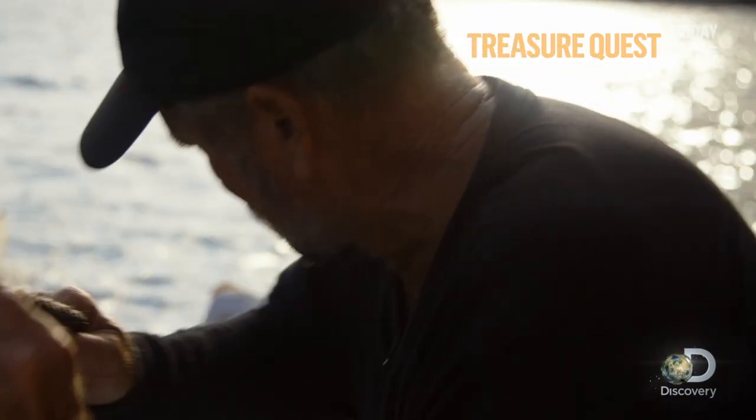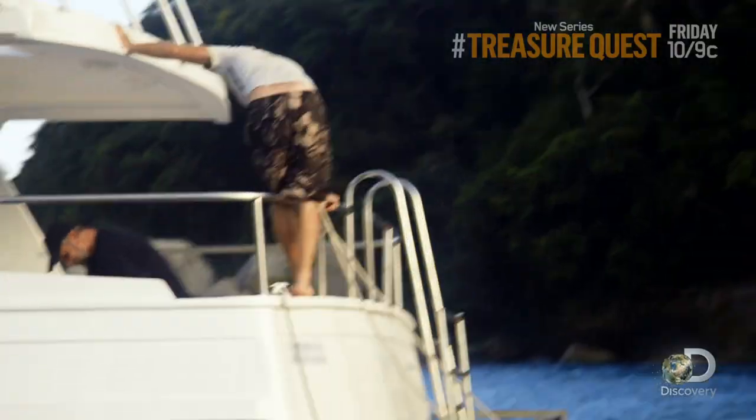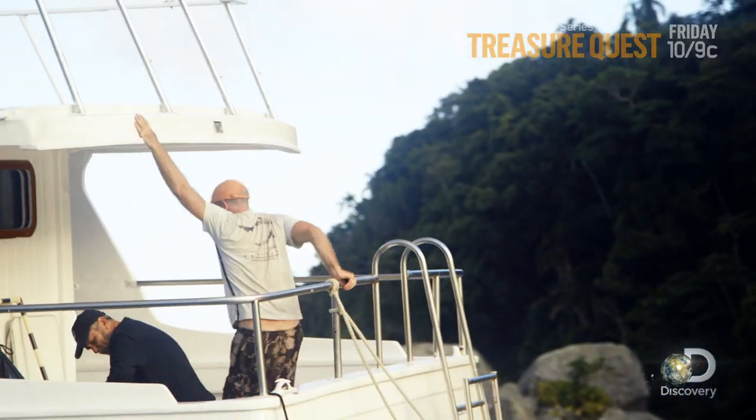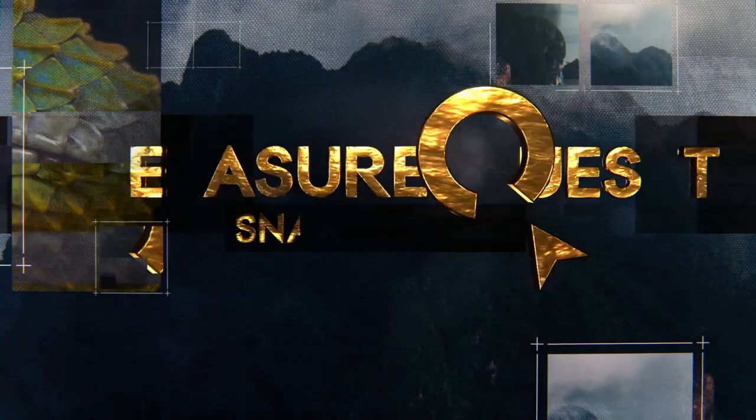If we have found a man-made object in these waters in the time period that we're looking for — late 1500s, early 1600s — that means we'll be able to take the next step, which is to land on Snake Island.